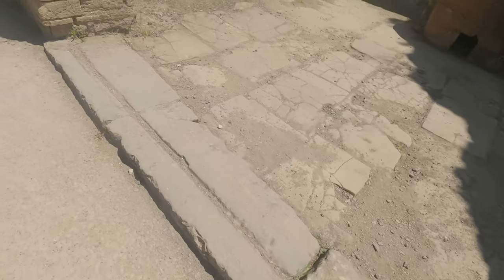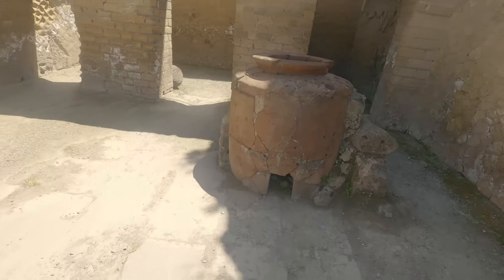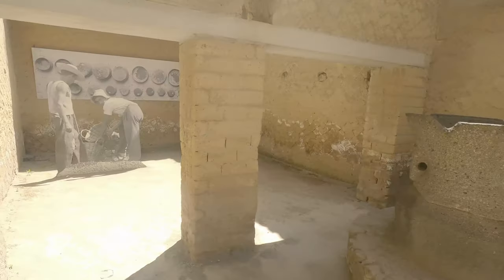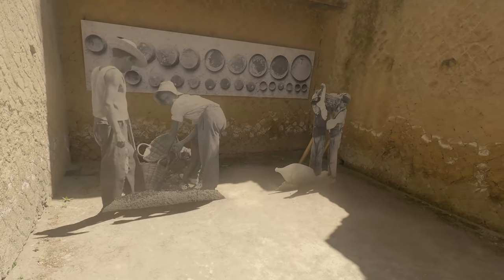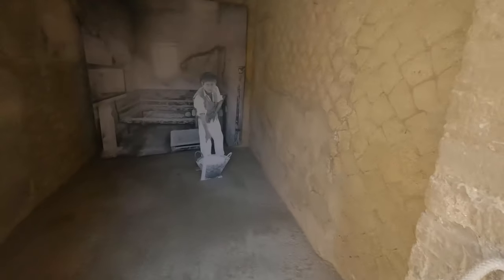This grooved line in the floor would be able to confirm that this building was a shop, as it was due to the shutters that would be closed on it each night and they would fit into the groove. And they have these black and white features all around Herculaneum which showed what sort of jobs each building was for.